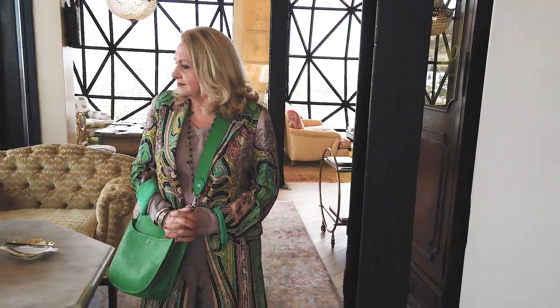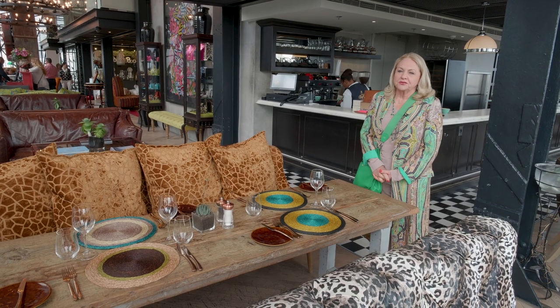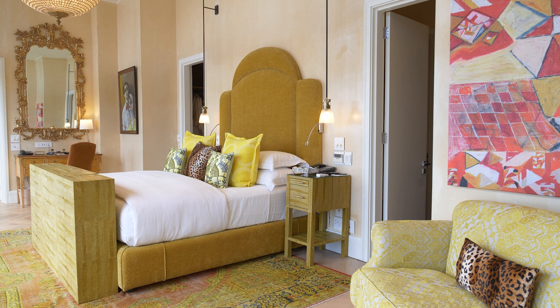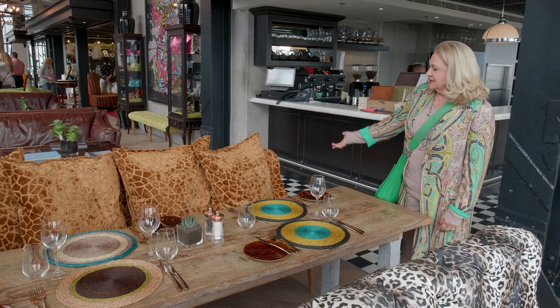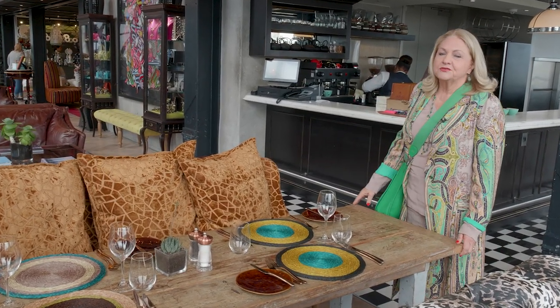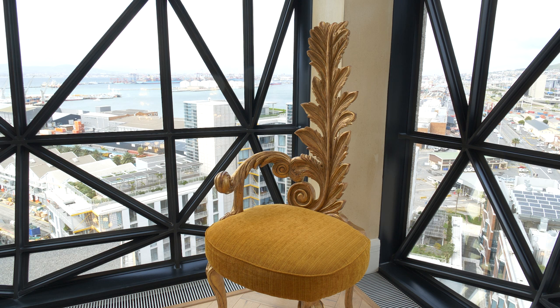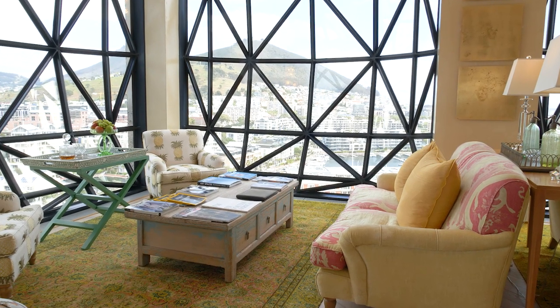Most of our furnishings have been made locally for us in Cape Town, and we try to keep things African, but also provide the wonderful luxury that our guests enjoy. We've chosen some animal prints — this one looks like a giraffe — and over there we have different bird patterns, all put together to try and create an interesting, vibrant look.